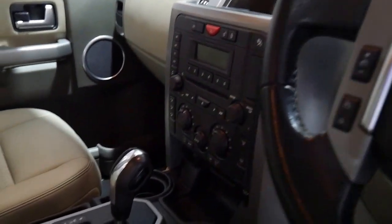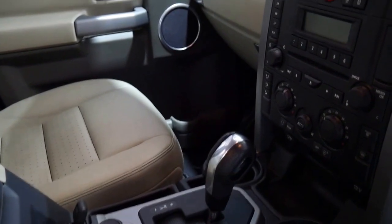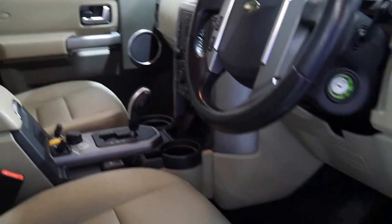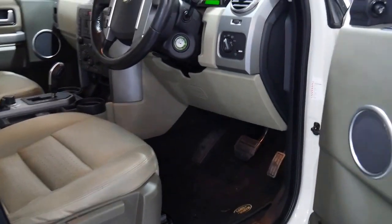It's got Xenon headlights and the terrain response system including a low range transfer case. It does have hill descent control, and the SE trim is a good spec. It's got full leather and Xenon headlights.